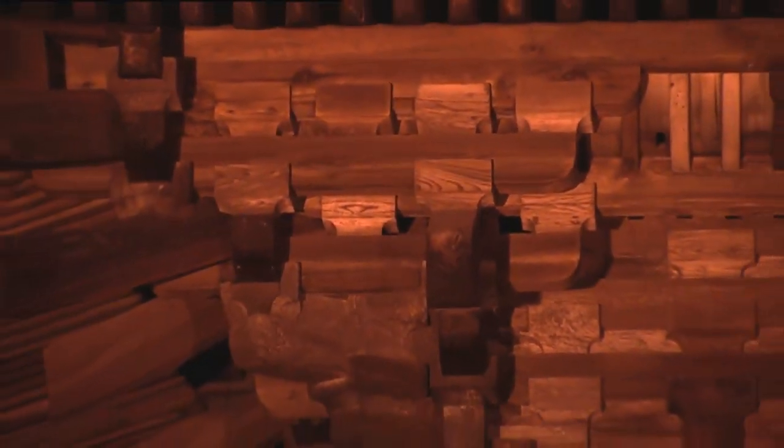Perhaps the most amazing thing about these pagodas is that they're made without the use of nails or screws or anything of the sort. They just sort of fit together somehow.